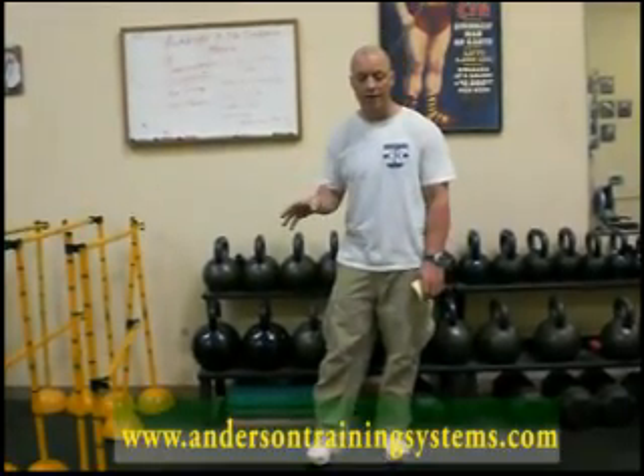I'm standing here in front of a large rack of kettlebells because they're a real primary aspect that I use in my coaching, but they're not necessarily the primary key of what we're talking about today. What we're talking about today is the resistance component, and what we teach at Anderson Training Systems is that we actually teach movements, not muscles.